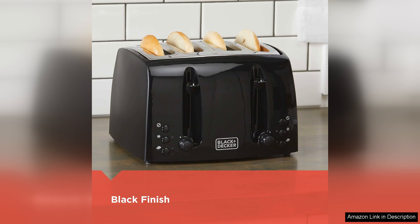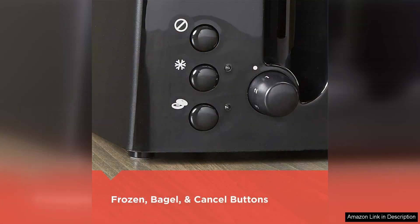In terms of performance, the T2410B heats up quickly and toasts evenly. I've used it daily for a few weeks and it has consistently exceeded my expectations. The toaster also features a cancel function, which is convenient if I want to stop the toasting process midway.